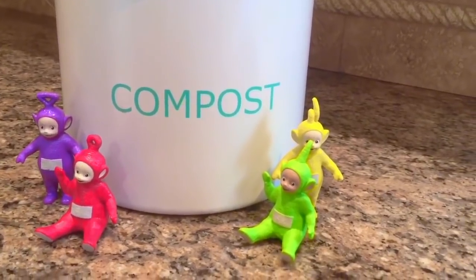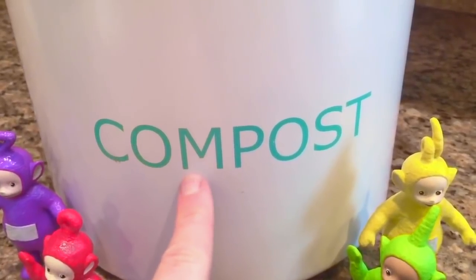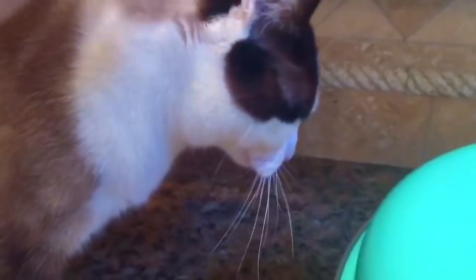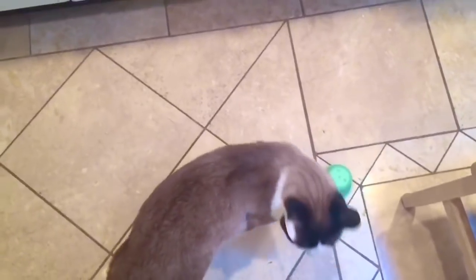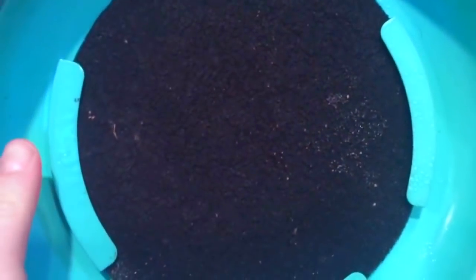Hello and welcome to Tiny Treasures. Today we're going to learn about compost with the Teletubbies. Kitty's talking to us — hi Kitty, she just wants a few pets. The bucket says compost — C-O-M-P-O-S-T. Let's get back to our compost — we'll open up the bucket and have a look inside. There's lots of food inside, and this is a black filter that keeps the smell inside the bucket.